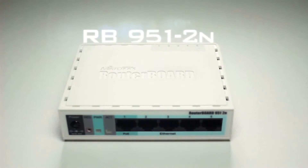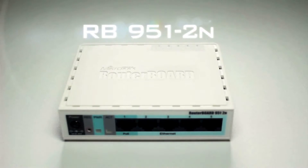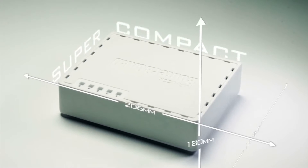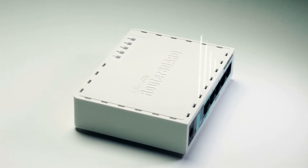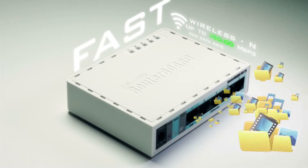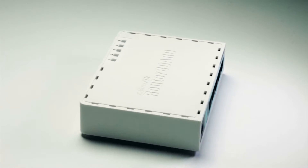The RB951-2N is the home wireless access point you've been waiting for. It's super compact. It has five Ethernet ports and a wireless antenna already built in. It's lightning fast thanks to the wireless N standard.